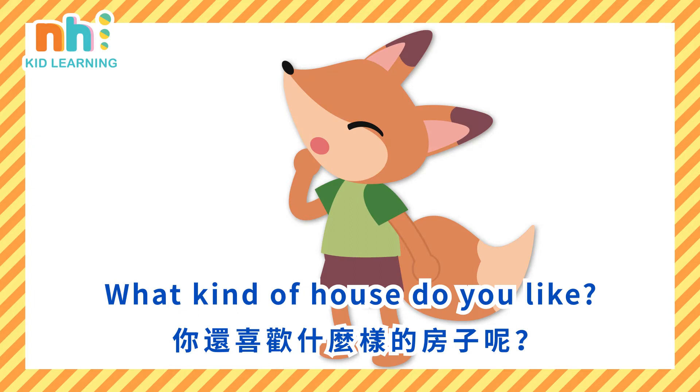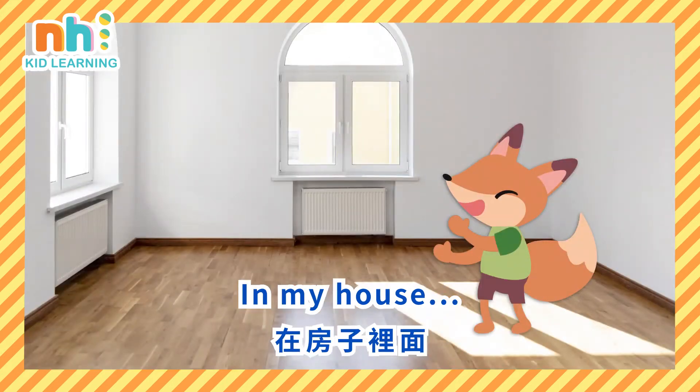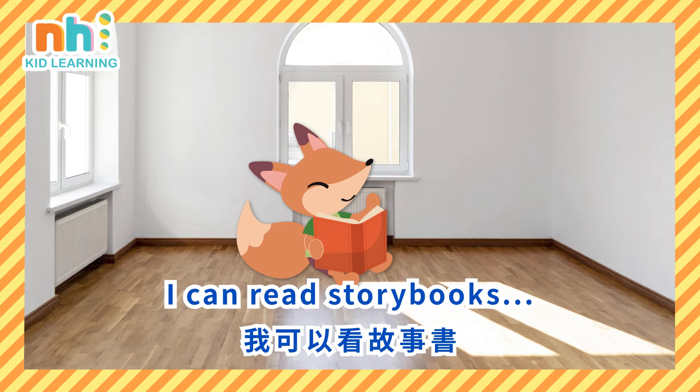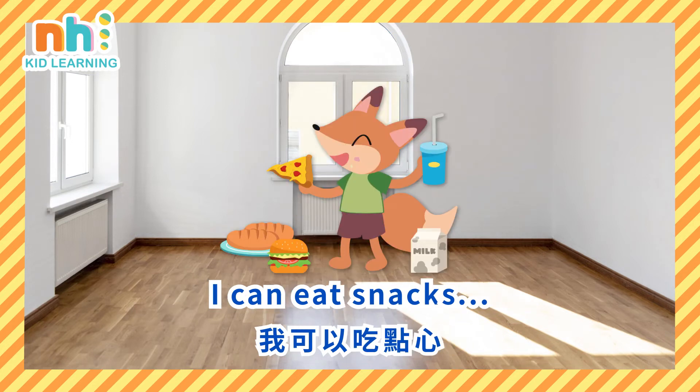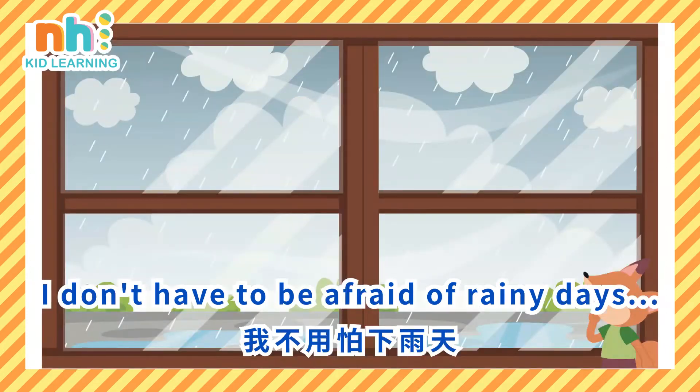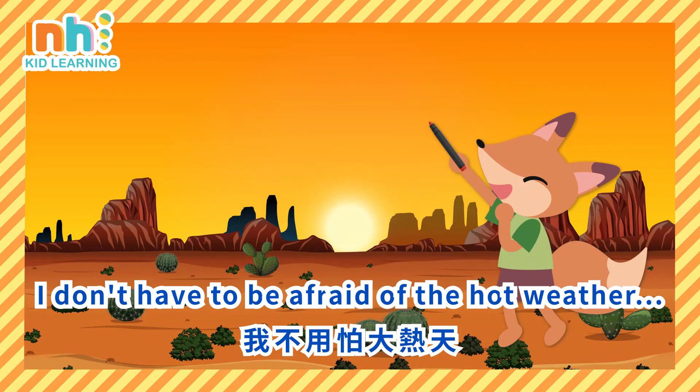What kind of house do you like? In my house I can play with toys, I can read story books, I can eat snacks, I can watch TV with my family. I don't have to be afraid of rainy days. I don't have to be afraid of the hot weather. I like houses.